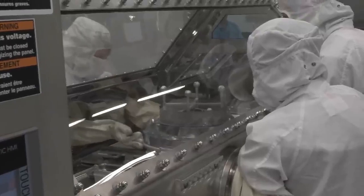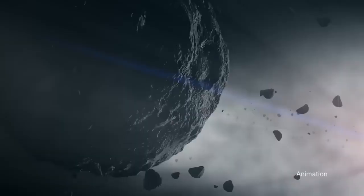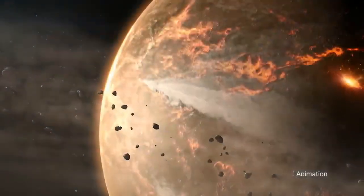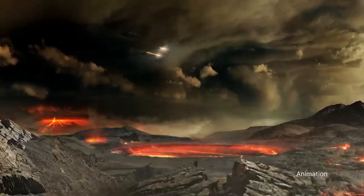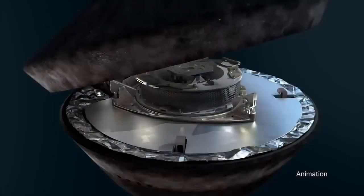The samples could provide insight into what role ancient asteroids like Bennu may have played in the formation of planets and other processes that may have ultimately led to life on Earth. The OSIRIS-REx return capsule is scheduled to land in the Utah desert in late September.